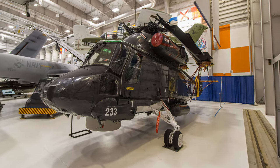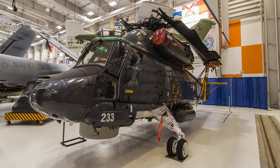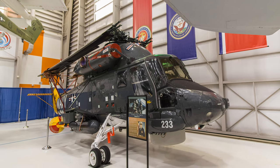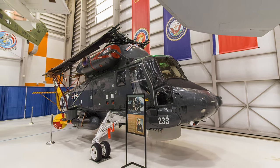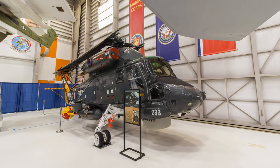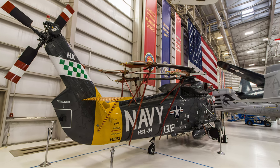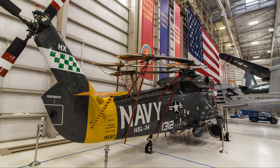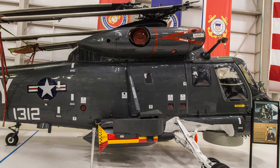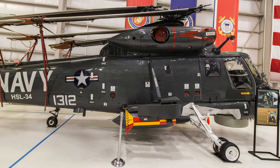The Kaman H-2C Seasprite entered naval service in 1962, providing the Navy with an all-weather helicopter capable of performing a variety of missions. The SH-2 anti-submarine configuration provided the Navy with its first dedicated anti-submarine warfare helicopter capable of operating from vessels other than its aircraft carriers. The SH-2F version was equipped with countermeasures and additional equipment enabling it to conduct combat support and surface warfare missions within hostile environments. The SH-2F Seasprite was retired from active U.S. Navy service in April 1994 and is exhibited at the Naval Aviation Museum.